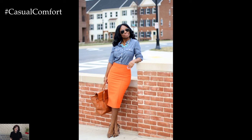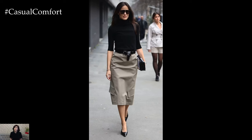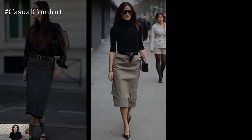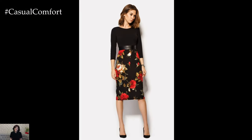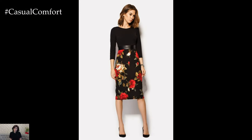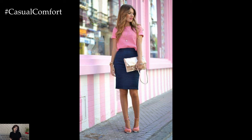The beauty of the pencil skirt lies in its ability to flatter all body types. Whether you're petite or curvy, tall or short, there's a pencil skirt out there for you. High-waisted styles elongate the legs, creating a sleek and slender silhouette, while mid-rise options offer comfort and versatility. Choose a length that suits your preference, from knee length for a more conservative look to midi length for a touch of retro charm.